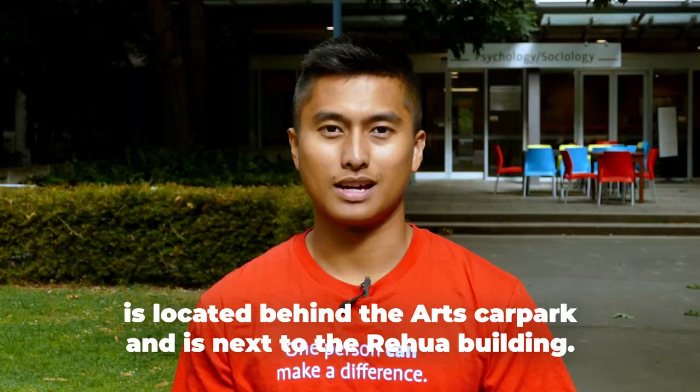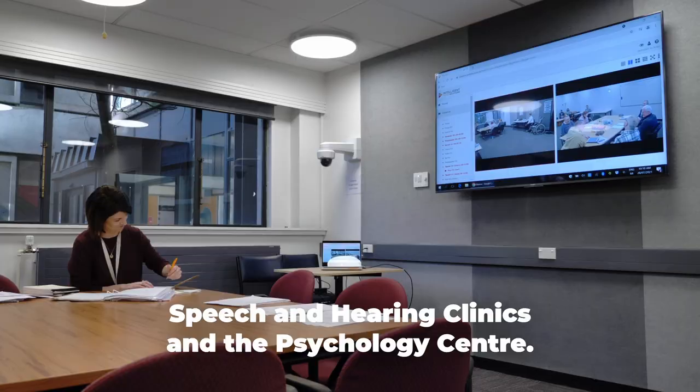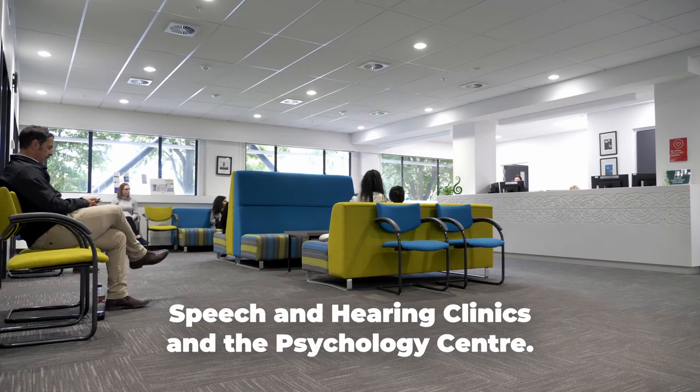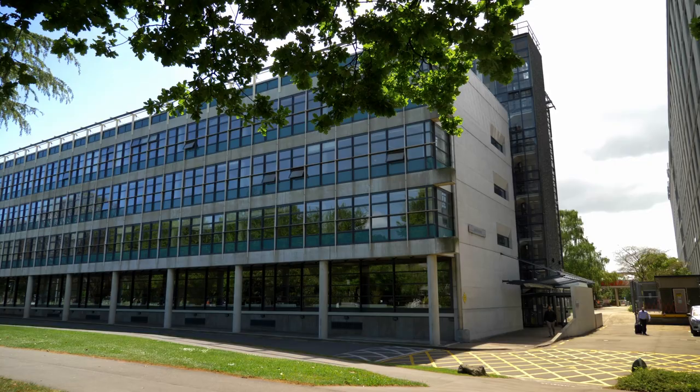The School of Psychology, Speech and Hearing is located behind the Arts car park and is next to the Rahua building. On the ground floor is Cafe 101, Speech and Hearing clinics and the Psychology Centre. The School's reception is on level one.